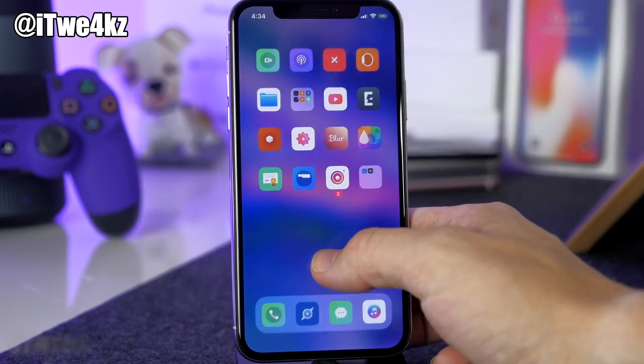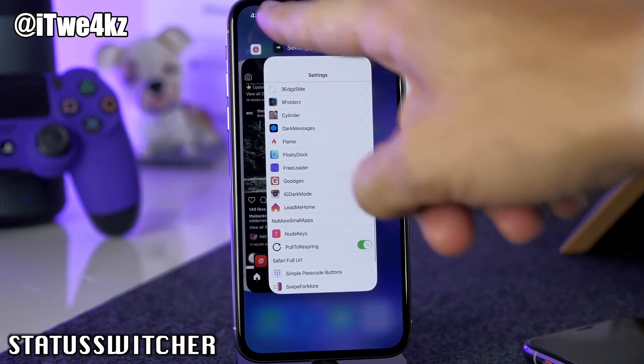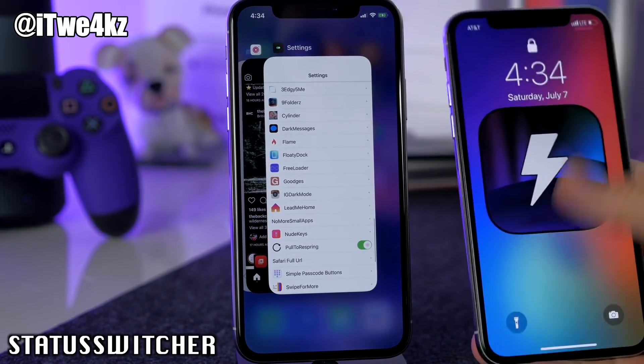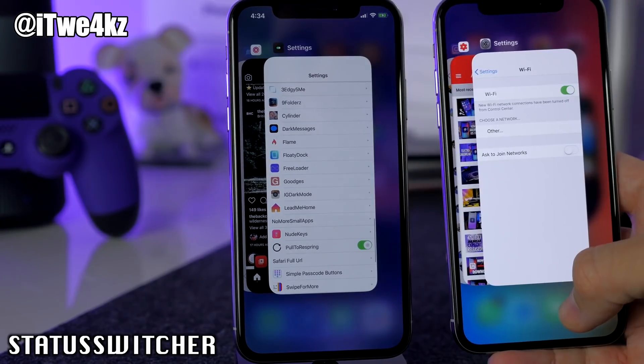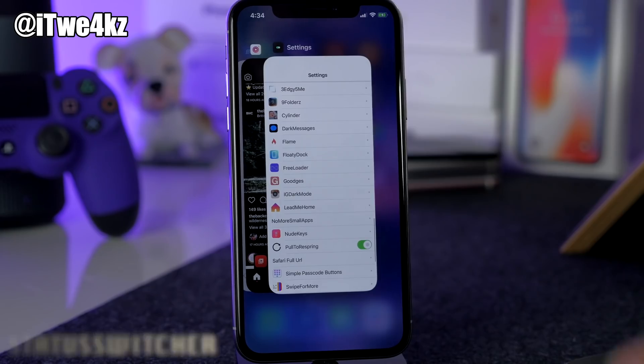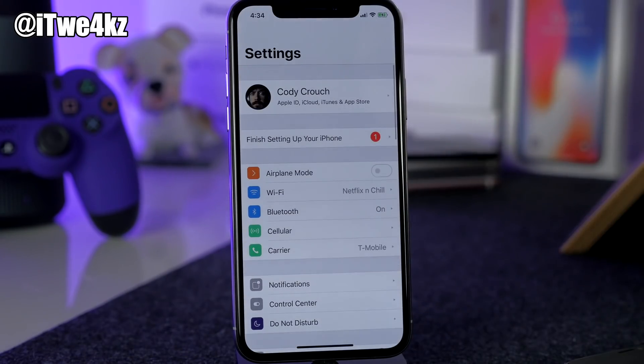Last but not least is Status Switcher. It puts the status bar in your app switcher, which you don't normally have. Opening the app switcher you can see the status bar added at the top — a nice little tweak if you like having that information visible in your app switcher.